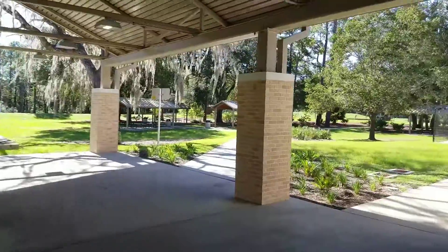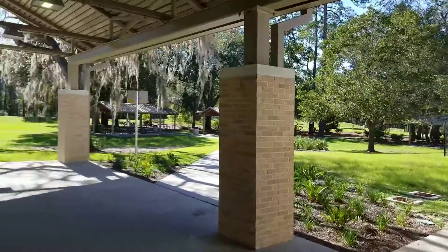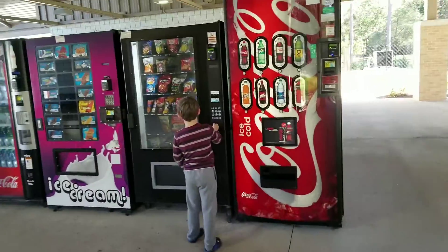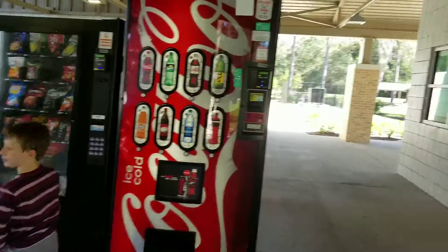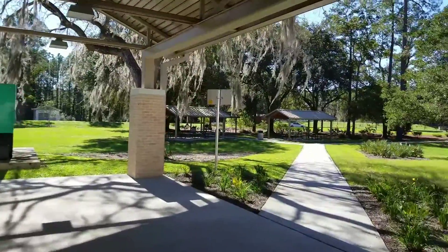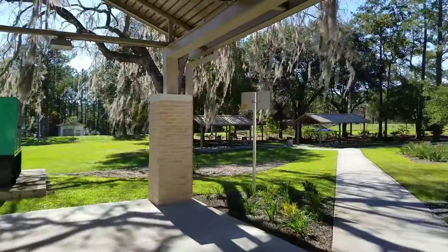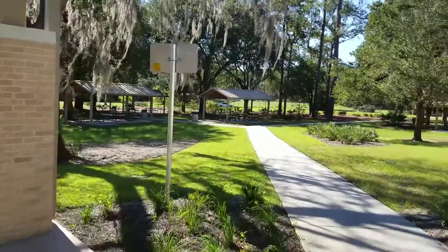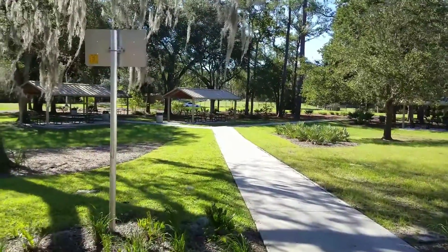These are all the machines. Look at all this stuff hanging from this oak tree — you know what it's called? Moss. They've got little picnic areas where you can walk your dog.